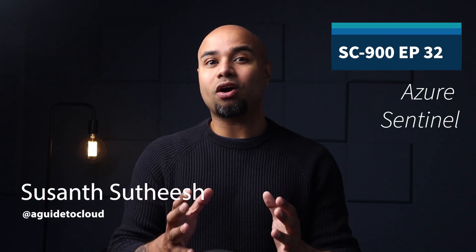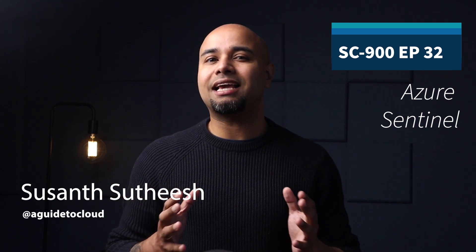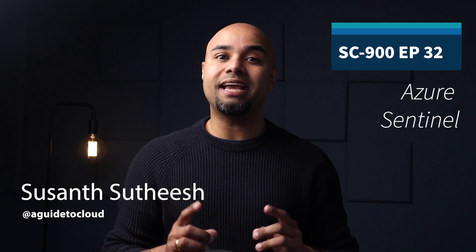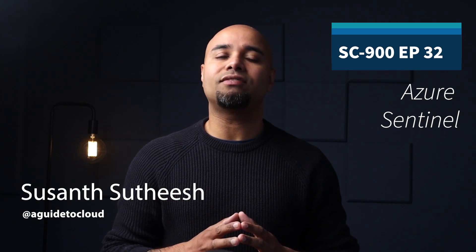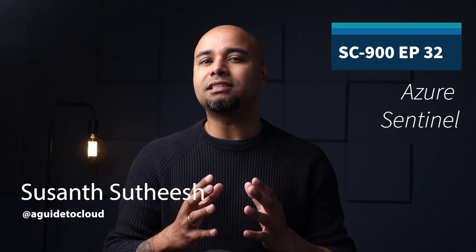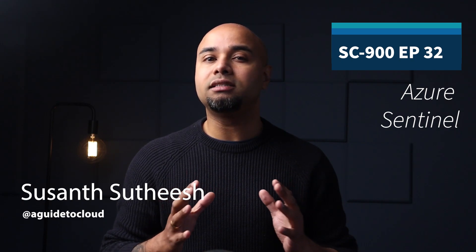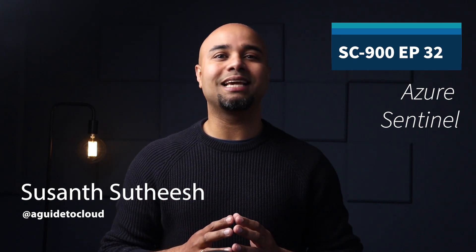Hey, welcome back. Protecting an organization's estate, resources, assets and data from security breaches and attacks is an ongoing and escalating challenge. In this lesson, you will learn about different security defenses available to protect your company's digital estate. You will explore how Azure Sentinel provides a single solution for alert detection, threat visibility, proactive hunting and threat response. So without wasting any more time, let's get into it.